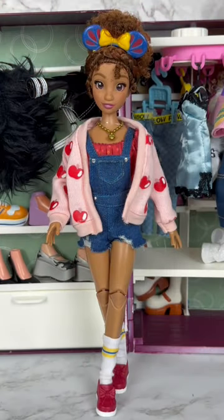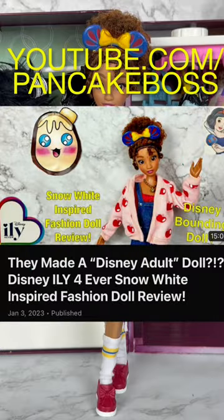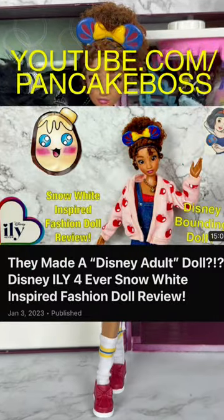I know this was an extremely quick look, but if you want a full detailed look, you can head over to youtube.com/pancakeboss and watch the full detailed review. All right guys, thanks, bye!